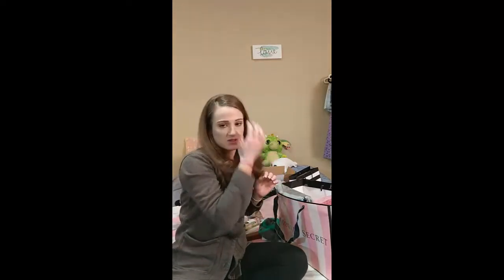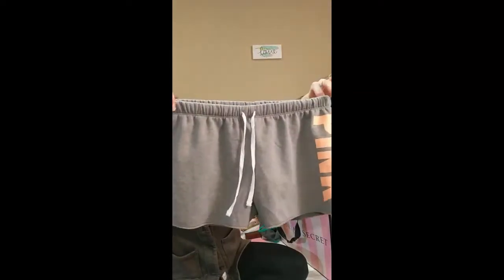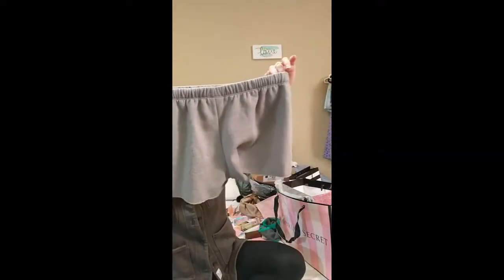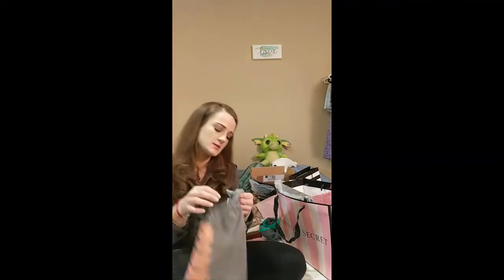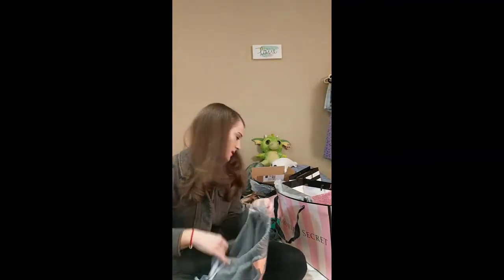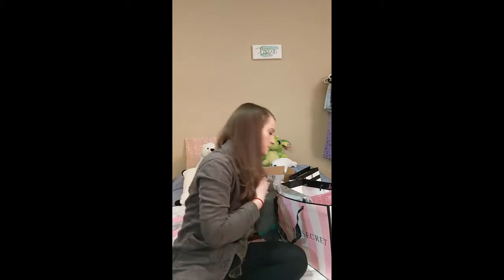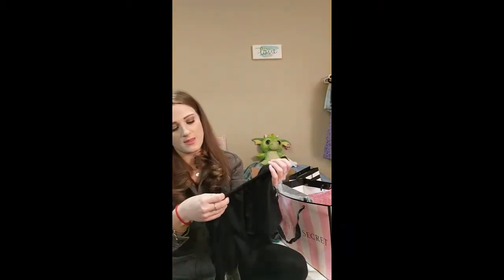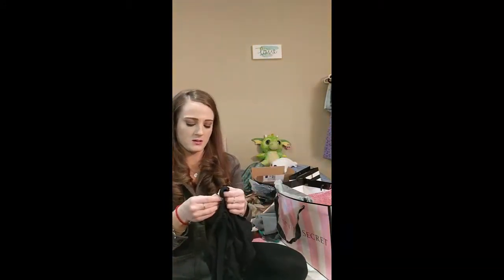Both of the panties are in size medium. Next thing is these pink classic shorts — says 'Pink' on the side in orange, the back is just plain. These are a size small and they were $29.95. Next thing is these Victoria's Secret sleep shorts. I think the ruffle is really cute. They are size small and they were $28.